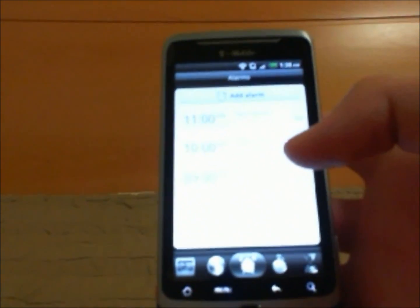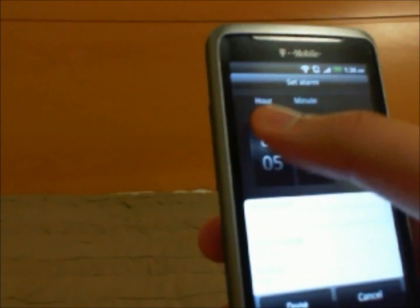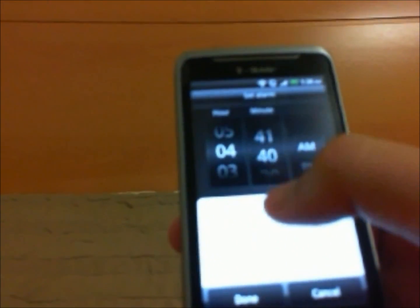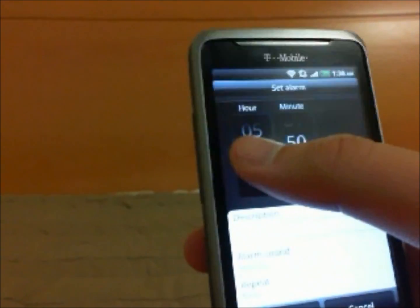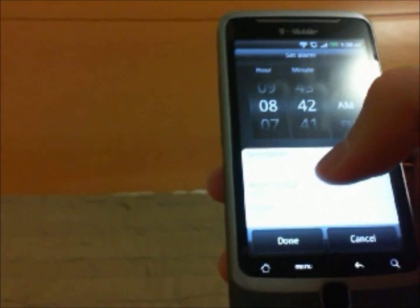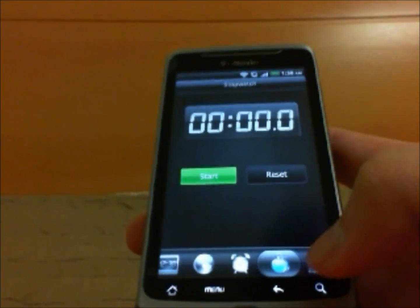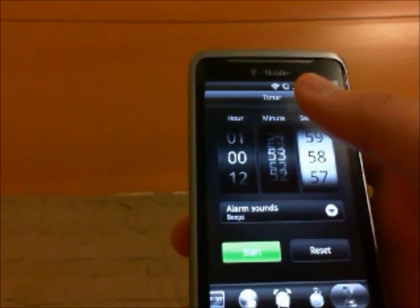The clock app is one of my main reasons I switched because I couldn't stand the stock Froyo clock app. This lets you add an alarm by scrolling. I like this a lot more. It's kind of like the iPhone app where you get to scroll to choose your time. In stock Froyo you had to tap a number and I thought that was kind of a pain. It also has a stopwatch and a timer which works pretty well. I find it a lot more useful.